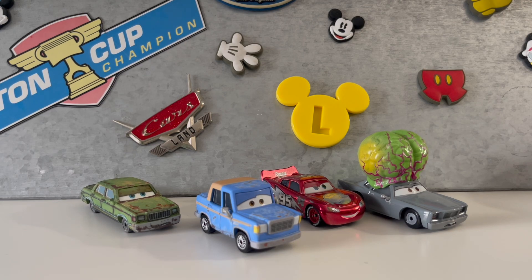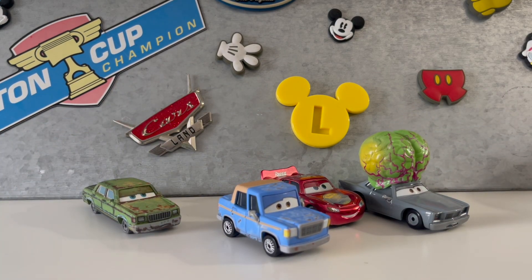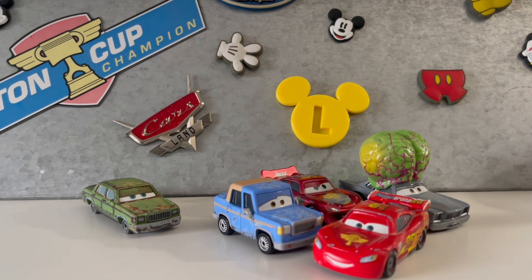It is probably the least popular out of all of them, but I still really like it. And especially the design of Lightning McQueen in that one — I really like it, I prefer it over Cars 1 and 3, and also Cars on the Road.